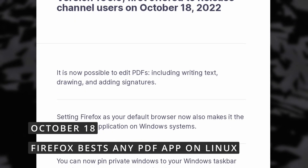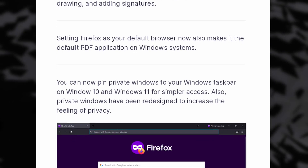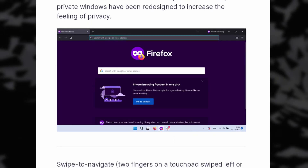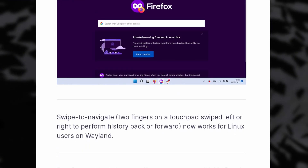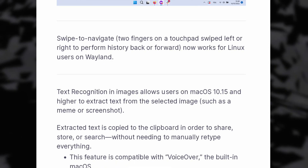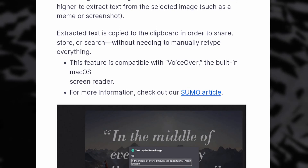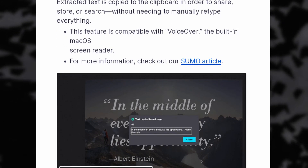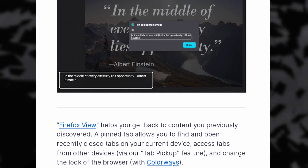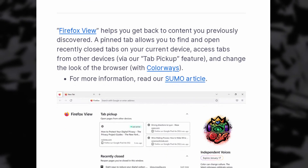Firefox got a new release, version 106, which brings one big nice feature: the ability to edit PDFs from the browser, including writing text, drawing, and adding signatures — something that is still a pain on Linux. On top of that, swipe to navigate using two fingers is now enabled on Linux as well, which means you can finally use your touchpad to go back and forward — something that has been missing for years. It will only work on Wayland for now, and uses an arrow that progressively grows to show the interaction, instead of the stacked web pages used in GNOME Web or Safari on Mac, but it's still a nice first step.